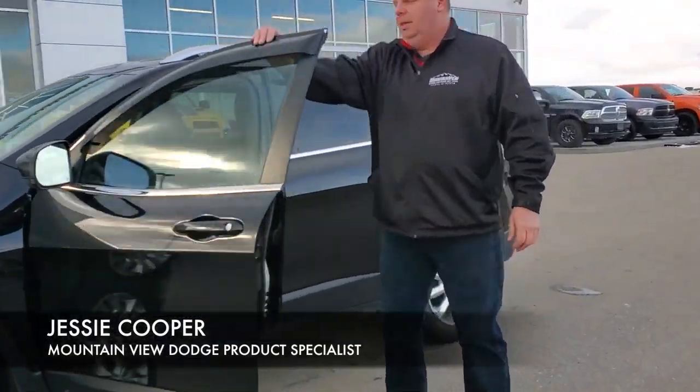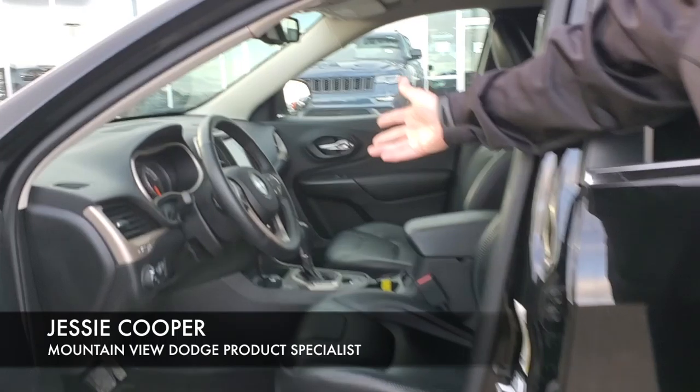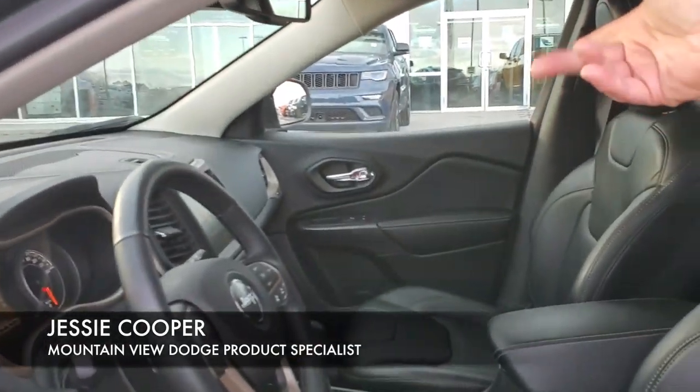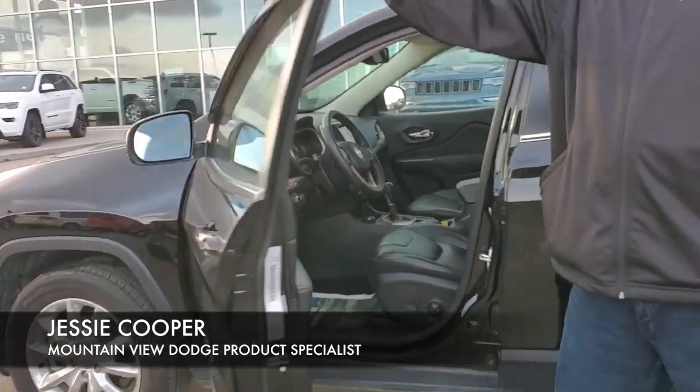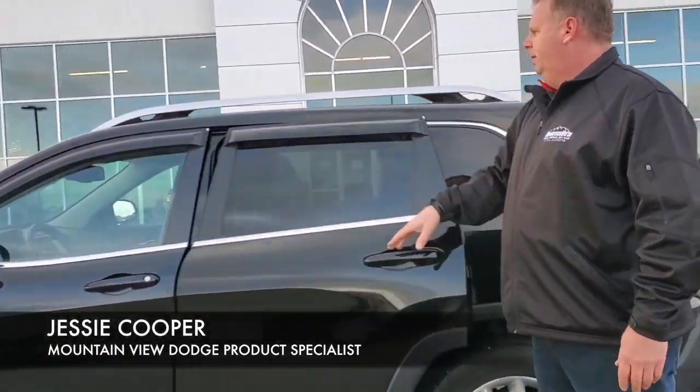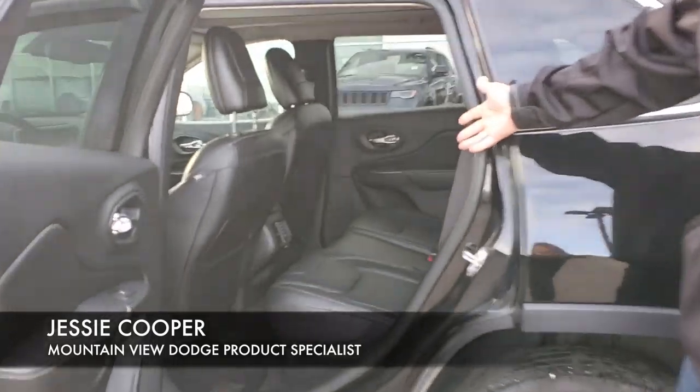Inside, we have full leather interior, heated seats, heated steering wheel, touch screen display, 54,000 kilometers, memory seats, and a full power moon roof. As you can see, it's in amazing shape.